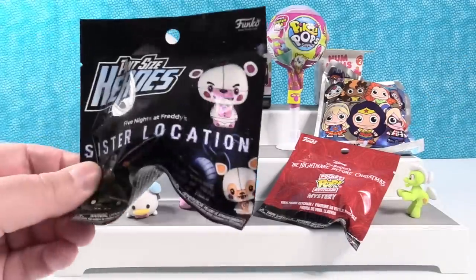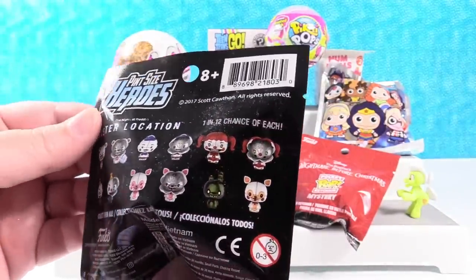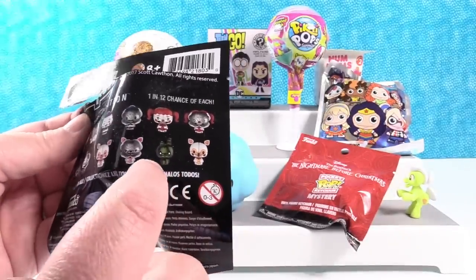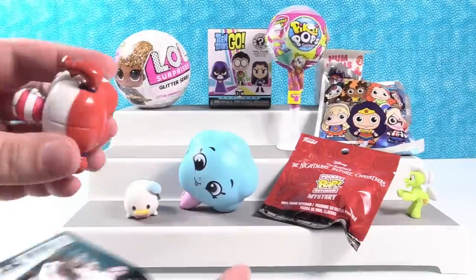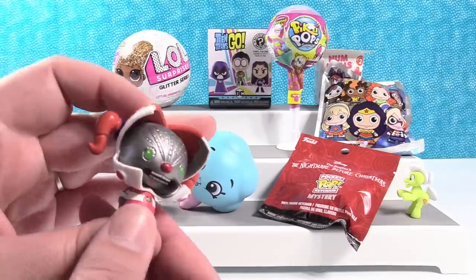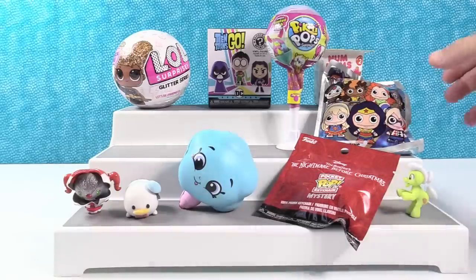I'm going to open up the Funko Pint Size Heroes of Sister Location from Five Nights at Freddy's. There are 12 different figures we can collect. If you guys like these, we did a video opening a whole box, so you can check that out. I think I want Spring Trap. I want Baby. Let's see. Jump Scare Baby! This is the one I think I picked as my favorite because it was terrifying. Christmas Jump Scare Baby — because she has green eyes and a red nose, just like Rudolph. Rudolph and Jump Scare Baby are the same.